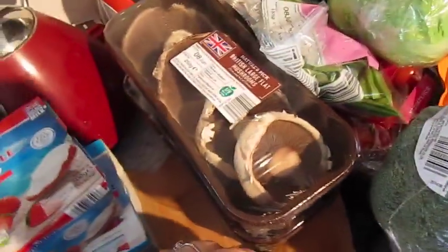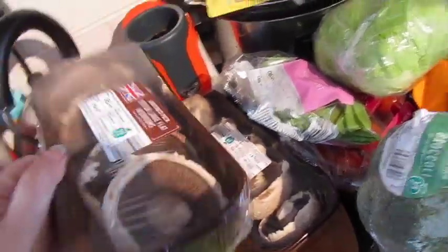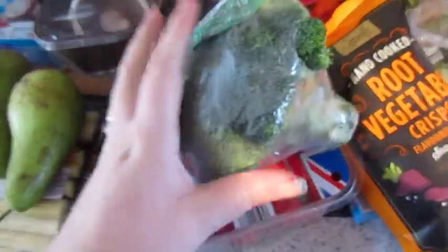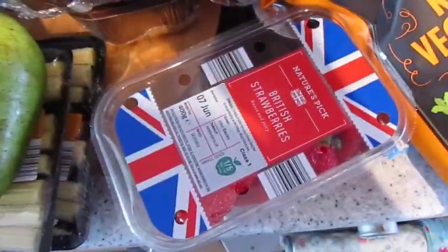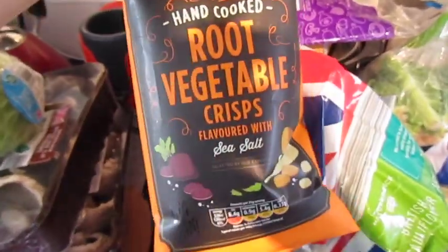And then we've got two packs of large flat mushrooms. Some broccoli. Some strawberries. And just the one lettuce. Some mangetout. Cherry tomatoes.